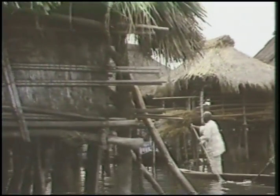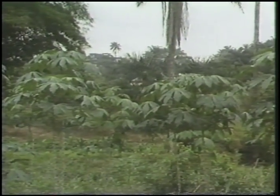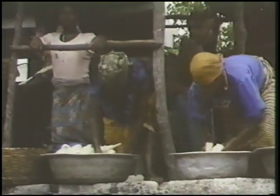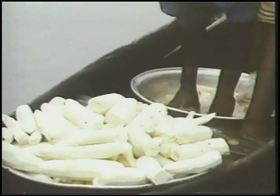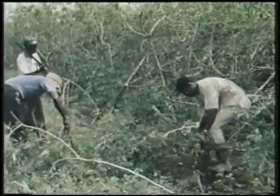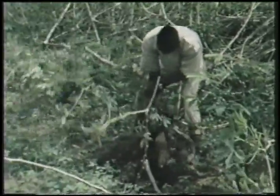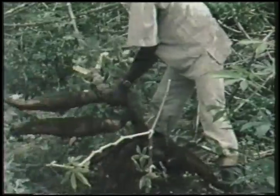Across a vast belt extending from Senegal and Angola in the west to Madagascar in the east, cassava is grown by subsistence farmers in a wide range of environmental conditions. Its edible roots are a staple in most of sub-Saharan Africa, providing up to half the daily calories of 200 million people. Because the roots can remain in the ground in edible condition for up to two years, the hardy cassava has earned a reputation as the famine reserve plant.